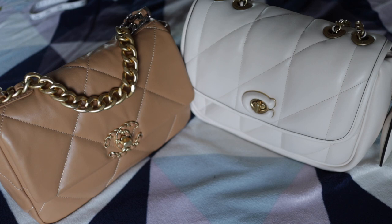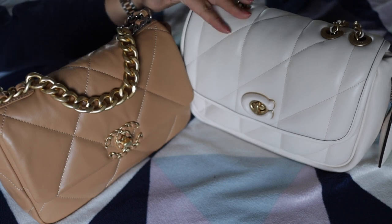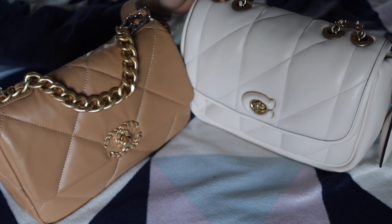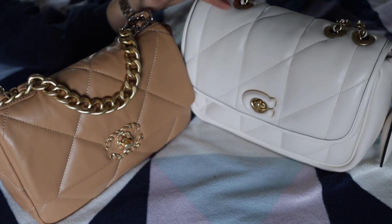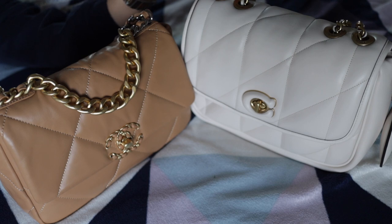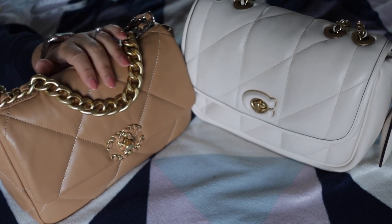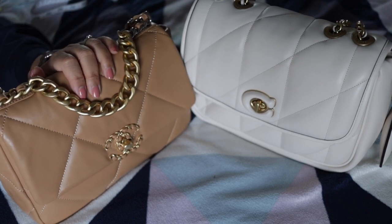Yes, that's right! Imagine being able to create a lambskin bag — well, the Chanel is lambskin and the Coach is goat skin — and sell it for eight hundred and ninety-five dollars full price versus eight thousand four hundred and thirty dollars.